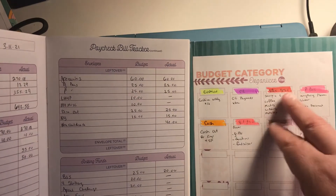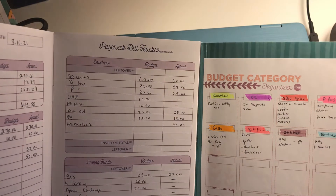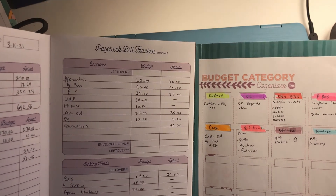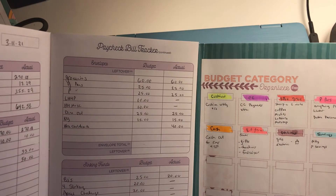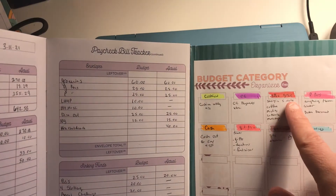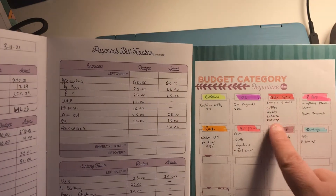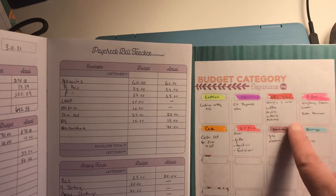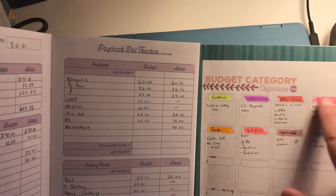If we stop at a store that's specialty — you know, the difference between specialty and regular grocery — I'd say like the Italian cheese market. We're Portuguese and Italian in this household, so if we go to a Portuguese market on a whim, I try to put a little bit of money in there weekly or monthly so we have it to go to these different places.